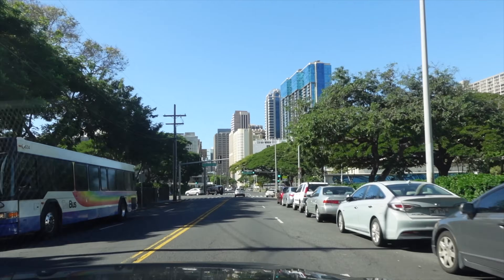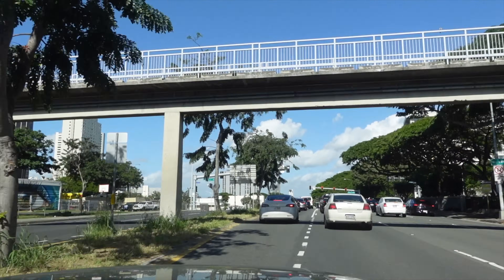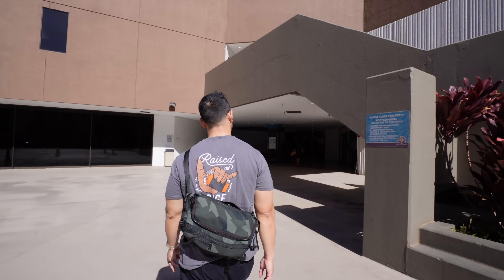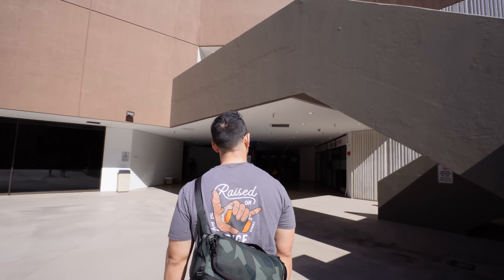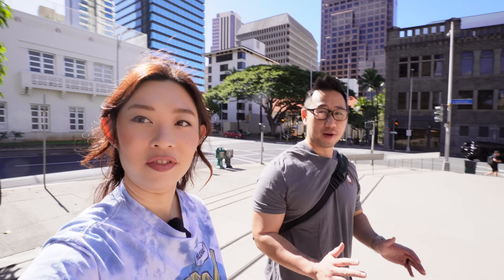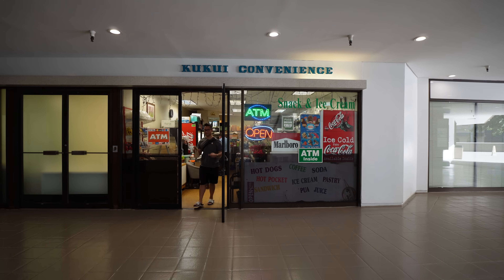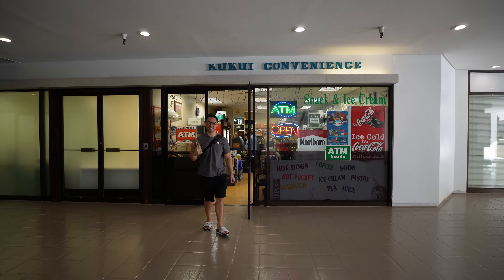The next spot is also a childhood favorite of mine. We are in downtown Honolulu — this spot is touted as having the best spam musubi on Oahu. This is also a place where Felix used to frequent as a kid because his pediatrician was right upstairs — he would always beg his mom to get him a spam musubi. This place is called Kukui Plaza.